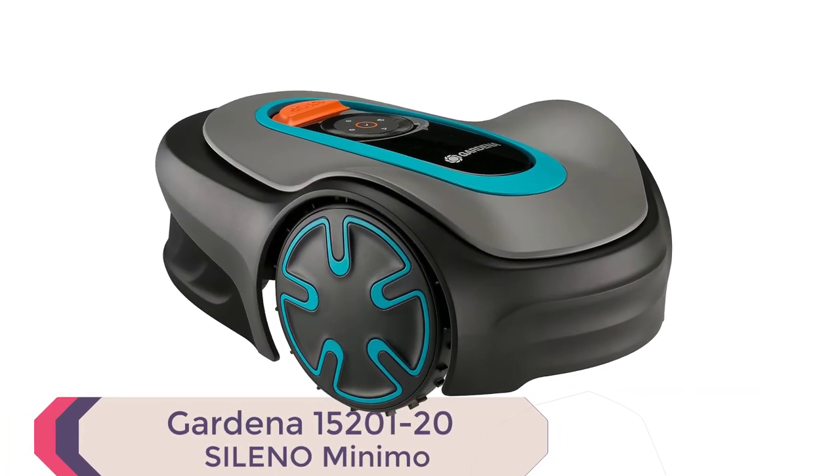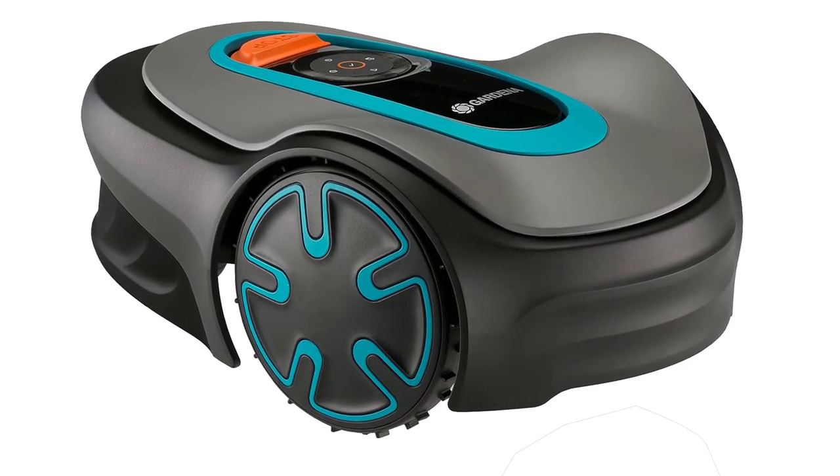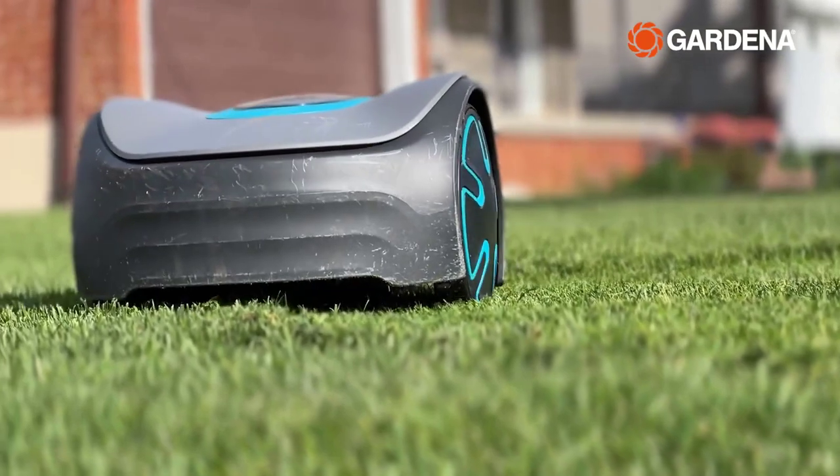Number 2: Gardena 15201-20 Sileno Minimo. Introducing the Gardena 15201-20 Sileno Minimo, the best robotic lawn mower of 2024.